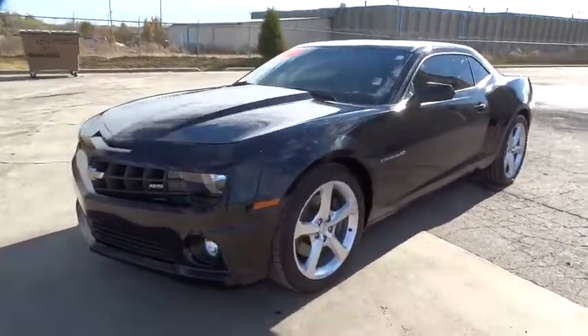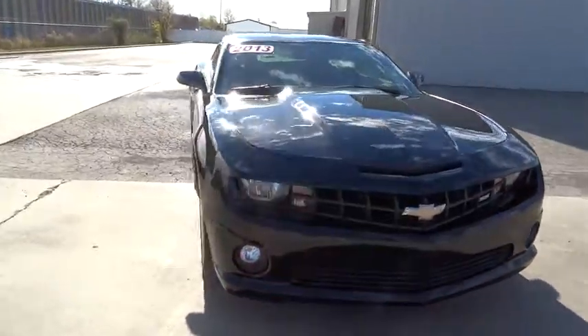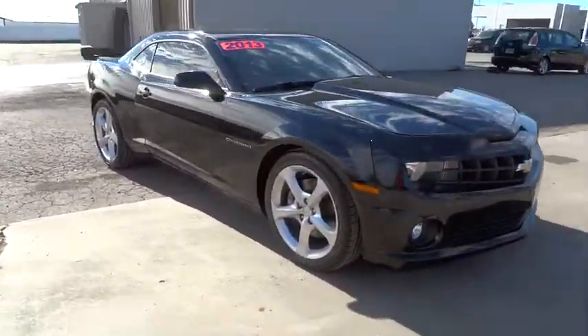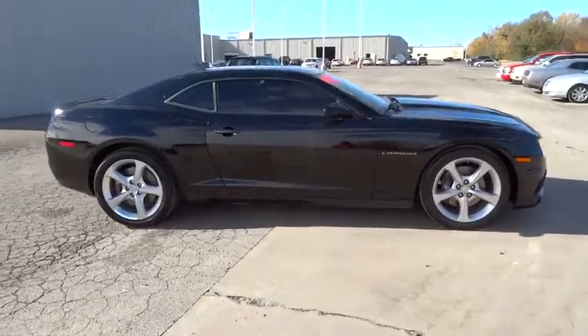The 2013 Chevrolet Camaro. The Camaro was developed to be 21st century on every level, from its awe-inspiring design, to its outstanding performance, to its impressive efficiency.